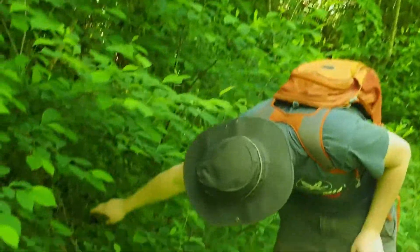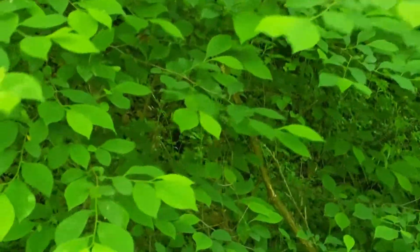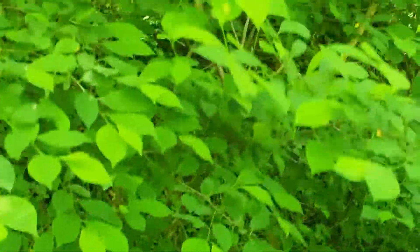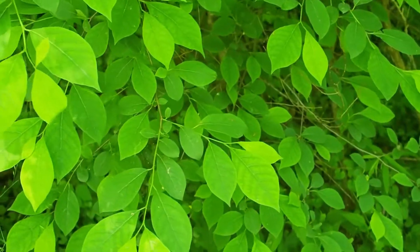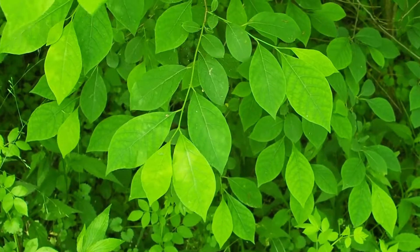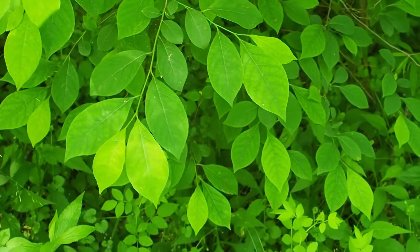And it's often multi-stemmed as well — you can see at the base, sort of see. Great. And so we'll call it a shrub because it's an easy way to classify a plant that is kind of like a small tree but not quite.